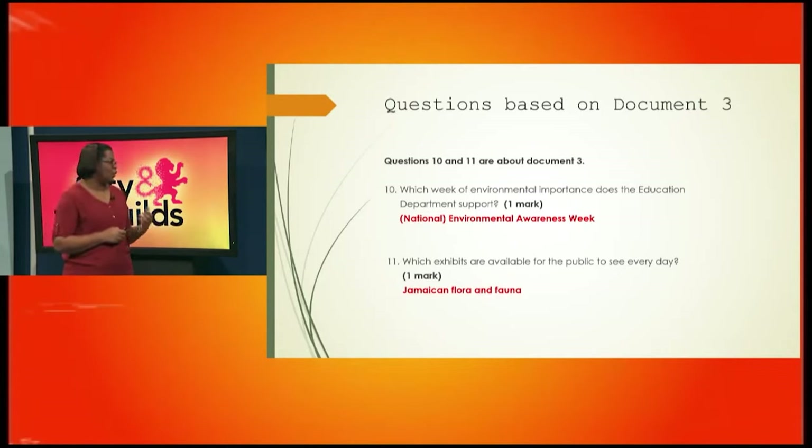Number 11 says: which exhibits are available for the public to see every day? Since it says 'exhibits' it's more than one — yes, it's the Jamaican flora and fauna.